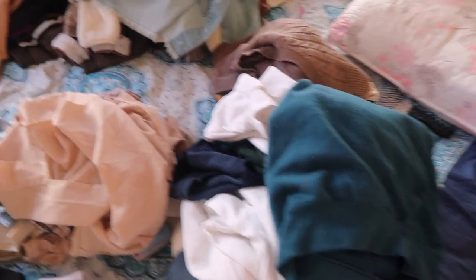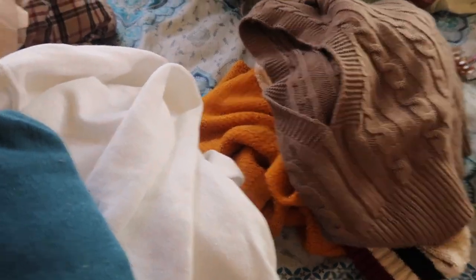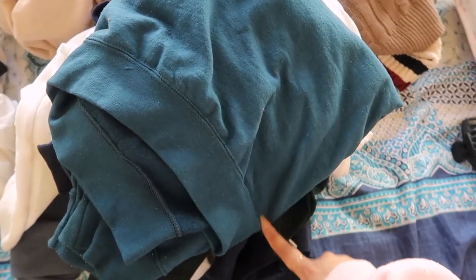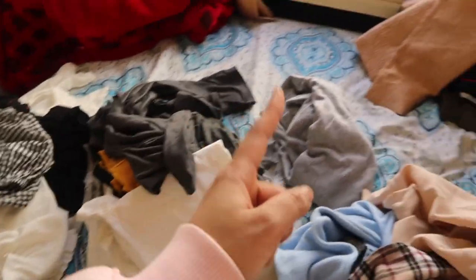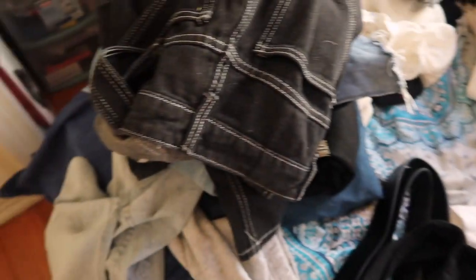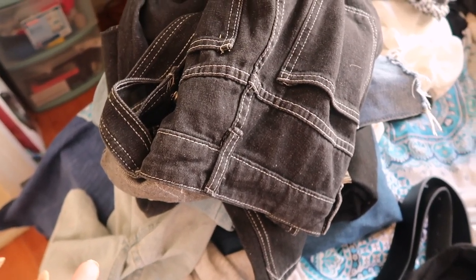It looks chaotic, but there is some kind of order to this. Over there is outerwear — so jackets, flannels, zip-ups. Then here are knits and also a vest because it's knit. Then here are all of my sweaters, which includes hoodies, crewnecks, etc. Then here are fancier tops that aren't t-shirts, and then here are t-shirts. Then here are long sleeves, and then here are pants — which includes my overalls, jeans, cargo pants, and sweatpants I wear at home. And on my head is my bucket hat.